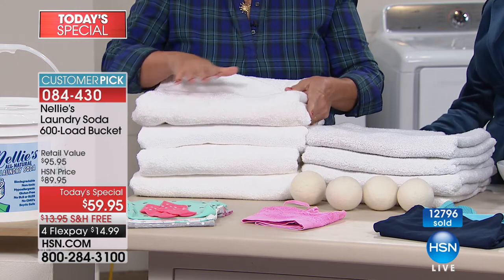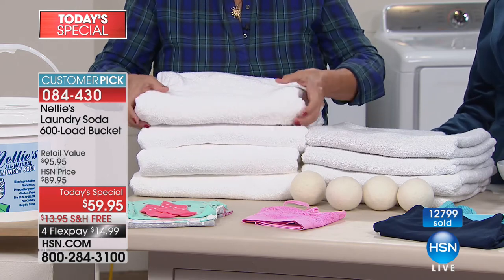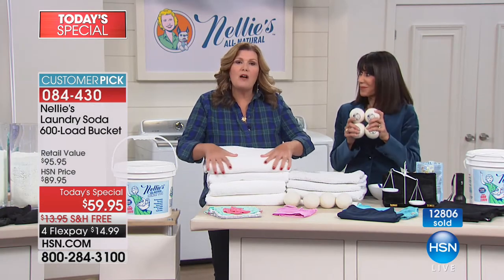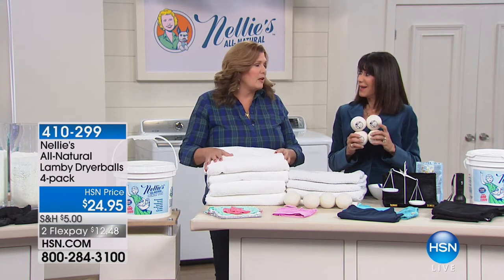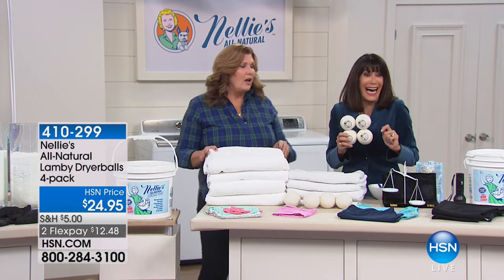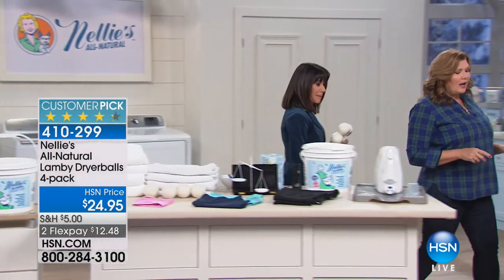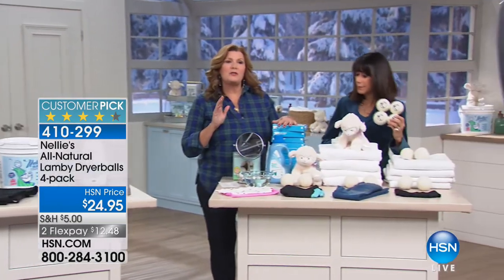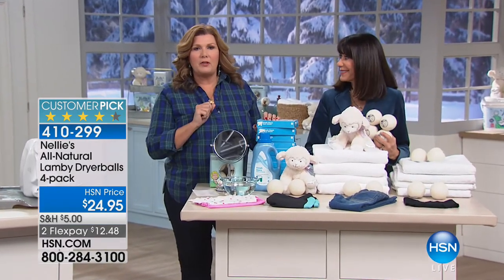Using Nelly's All Natural in combination with our Lammy Dryer Balls — the New Zealand wool dryer balls — you get the softening you want from a fabric softener without dumping chemicals on them. If I do nothing else, it's get you to break up with your fabric softener. It's a toxic relationship and it's not good for you.